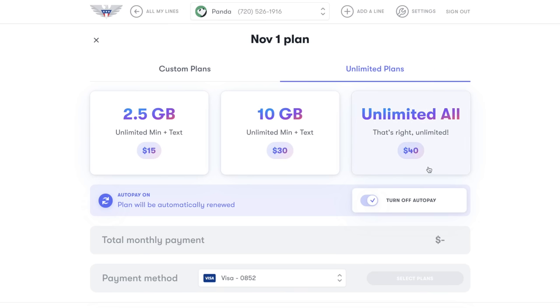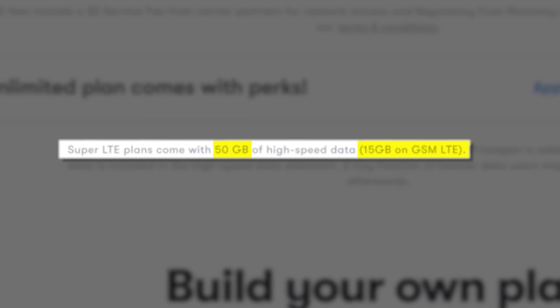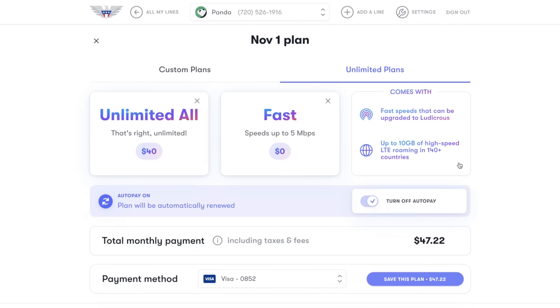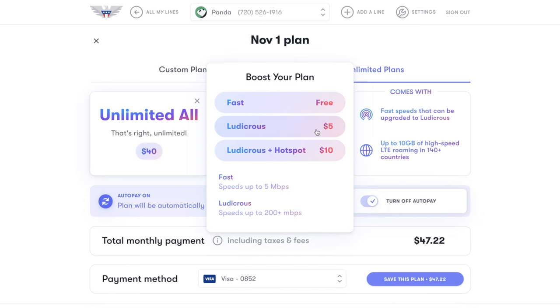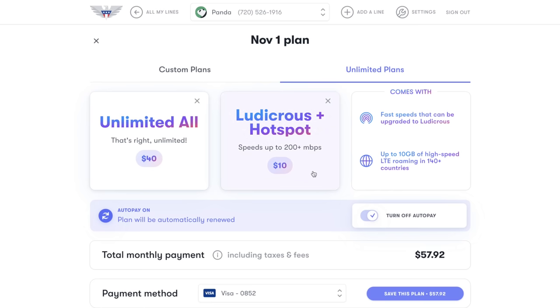The third plan is US Mobile's Unlimited All plan, and right up front I want you to know this is not a true unlimited plan. On US Mobile's website, it reads this plan includes 50 gigabytes of high-speed data on Super LTE and only 15 gigabytes of high-speed data on GSM LTE. Super LTE is clearly the better option, as you get Verizon network coverage and significantly more data. There are three variations: the base plan at $40 per month includes 50 gigs of data at 5 Mbps down and 2 Mbps up. For $5 extra you get the Ludicrous Speed plan with full-speed LTE data, and for $10 extra — $50 a month — you get Ludicrous Speed plus 10 gigs of dedicated high-speed hotspot data.